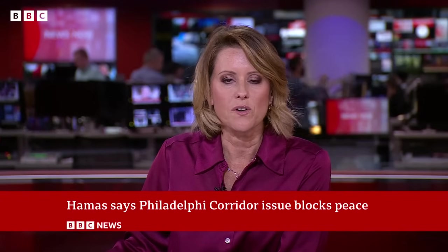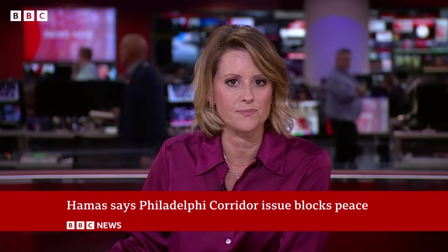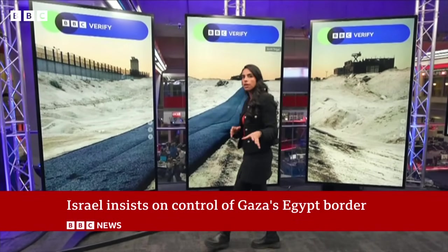So why is the Philadelphia Corridor so contentious? BBC Verify's Merlin Thomas explains. Israel has been paving a road in Gaza in an area where their continued presence is a major sticking point in ceasefire negotiations.